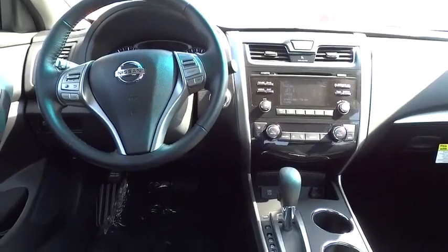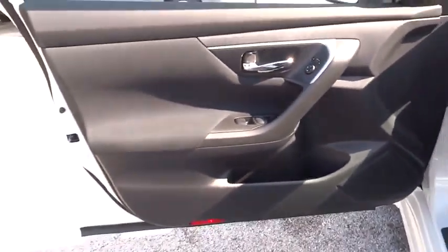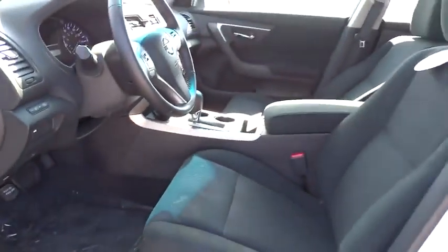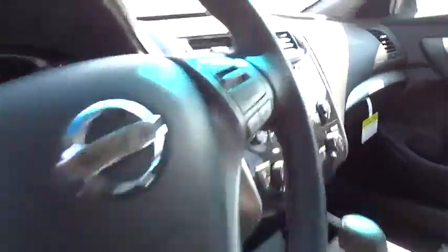Adjustable steering wheel, driver airbag, aluminum wheels, four-wheel disc brakes, cruise control, keyless entry, keyless start, climate control, AM-FM stereo radio, rear defrost, FWD, MP3 player, fog lamp, and CD player.